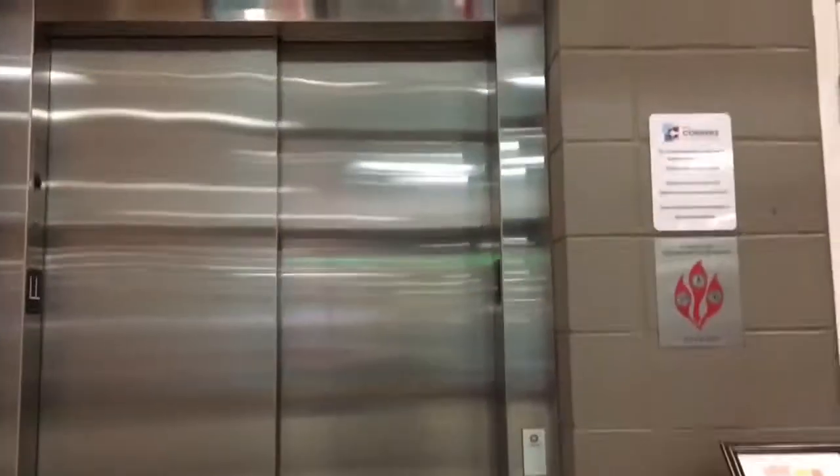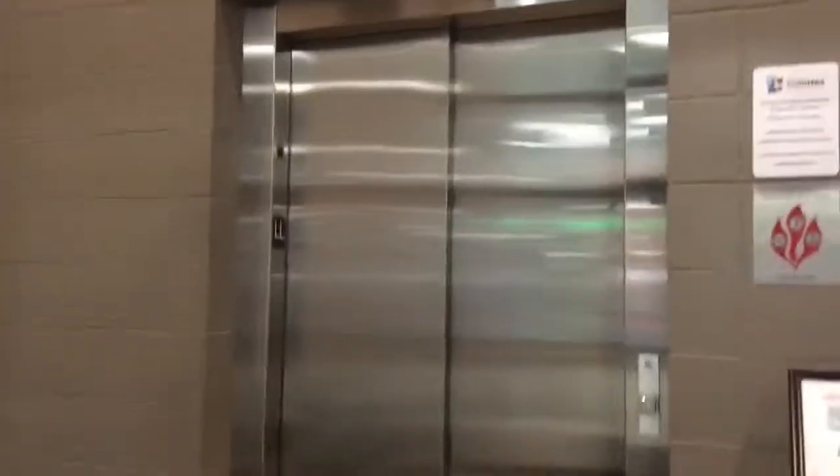This is actually my second time riding one of these types of elevators, because the first time I rode one was in the Macy's in Southridge Mall, and it also had FL-100.